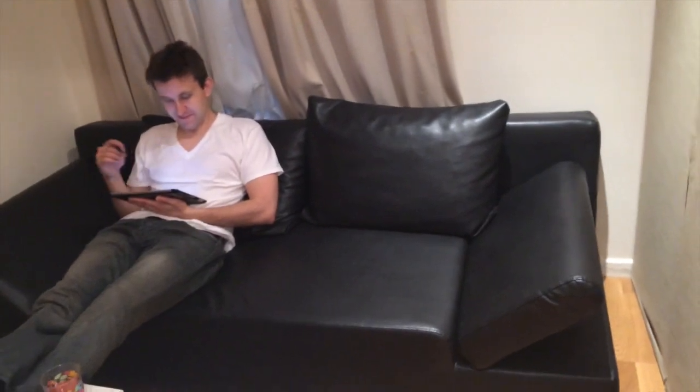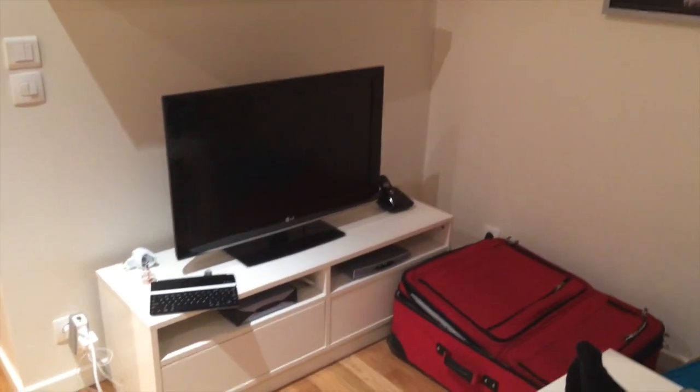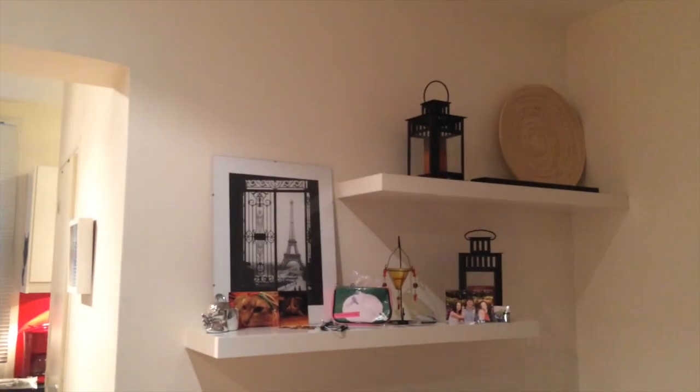The couch actually pulls out to be another double bed, with pillows and extra sheets if anybody would want to stay over. It's a pretty comfortable couch. There's a little window with a fantastic view of a wall, a nice little picture of Paris, and we have a TV, Wi-Fi, and basic cable.